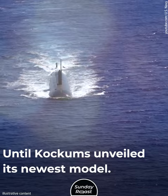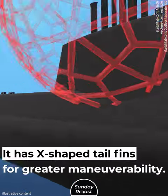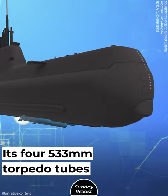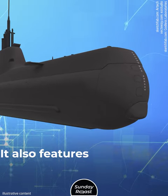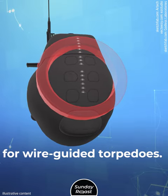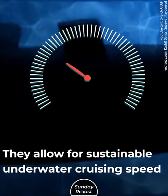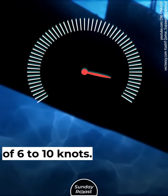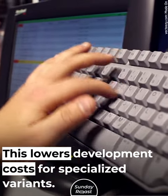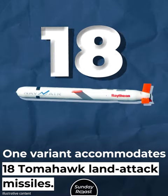Until Kockums unveiled its newest model. It features a chin sonar and X-shaped tail fins for greater maneuverability. Its four 533mm torpedo tubes can launch heavy torpedoes. It also features two 400mm tubes for wire-guided torpedoes. The A26 is powered by four Stirling engines, which allow for a sustainable underwater cruising speed of 6 to 10 knots. The new design is completely modular, which lowers development costs for specialized variants. One variant accommodates 18 Tomahawk land-attack missiles.